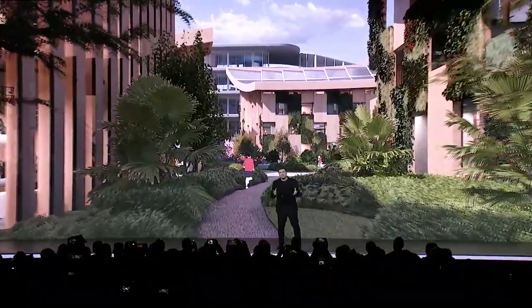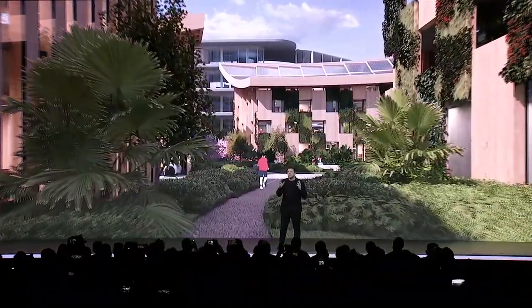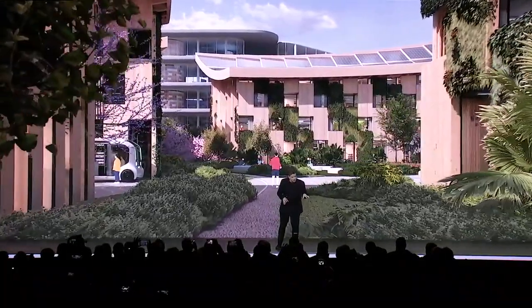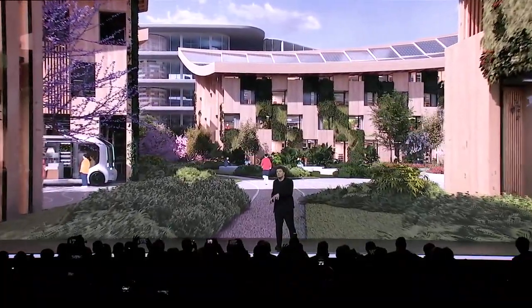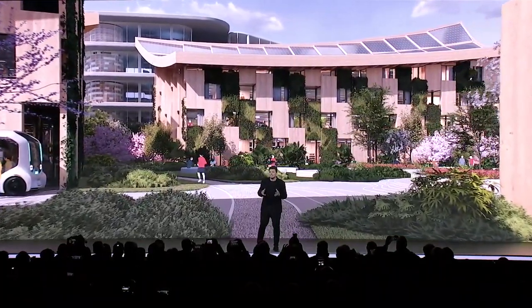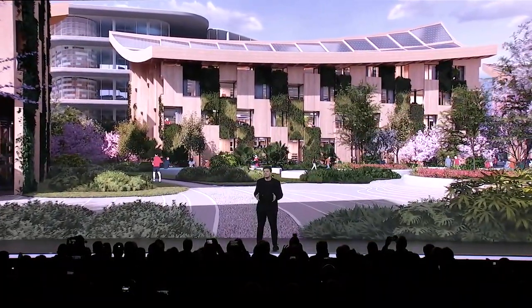This not only creates a more serene living environment, but also provides a wide variety of intersections between various kinds of users — between humans and animals and vehicles and even robots. This also helps accelerate Toyota's testing of autonomy and smart city infrastructure.